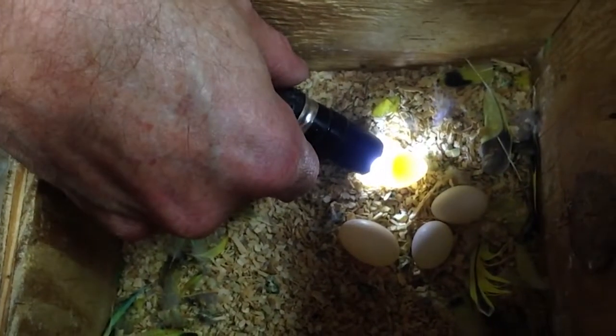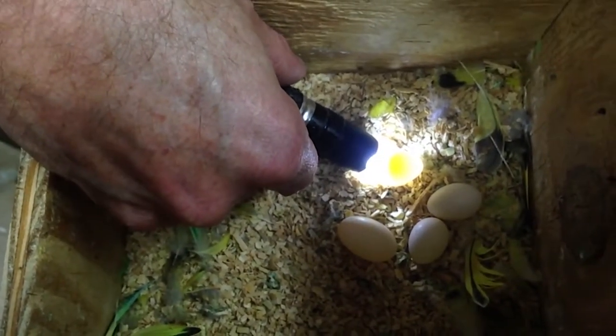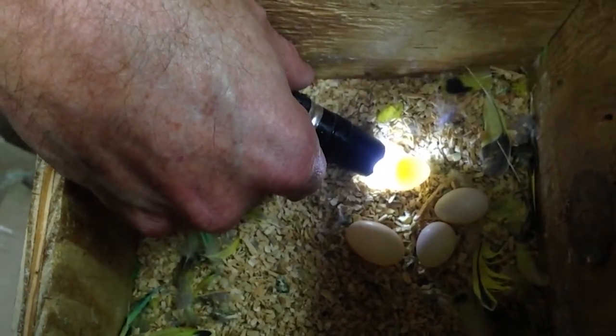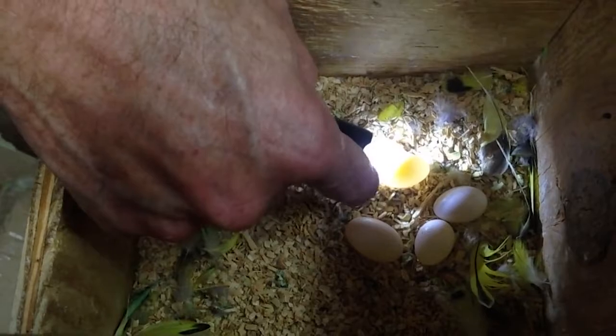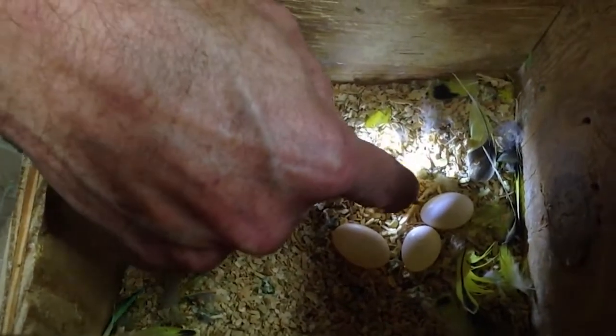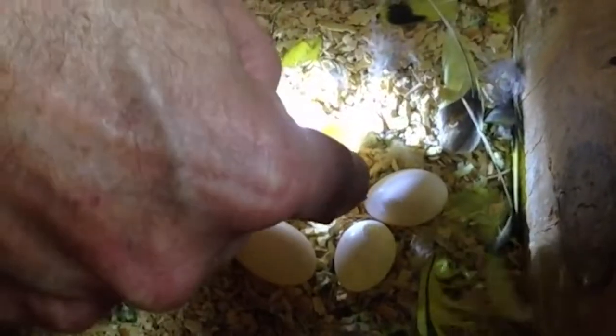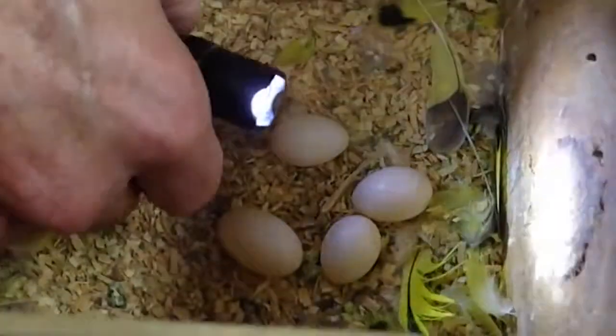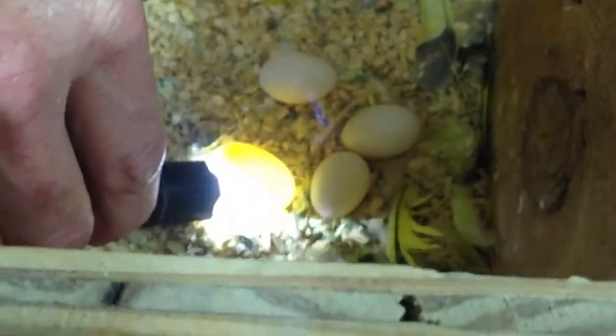How can we tell if they were fertile? If you look at the egg, you can see the yolk there right in the center. If that was fertile, it would start with a blood vein around that circle, and then eventually the veins just start going around the outside of the egg. But none of these are fertile.